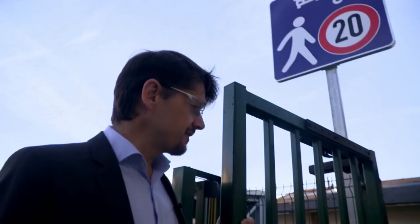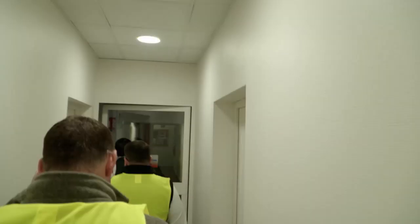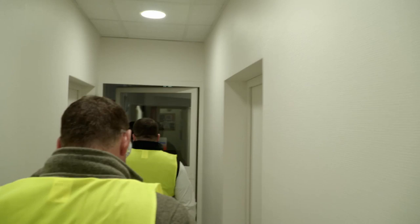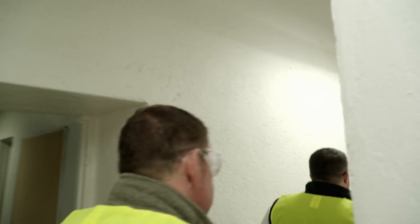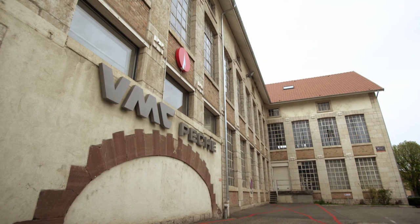That's Cyril Mathieu. He agreed to show us VMC's very proprietary hook-building process under the watchful eye of French production head, Cedric Cruzeau. Here we go. Photojournalist Josh Bryant and I are the first U.S. crew ever allowed in. This place is 200 years old.